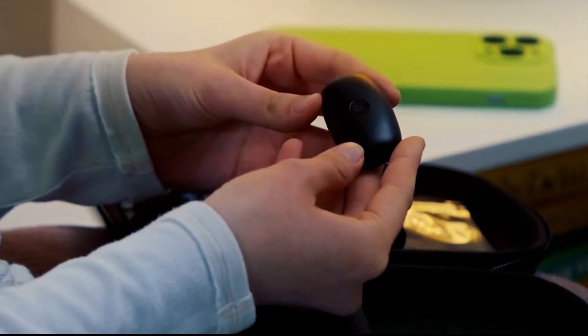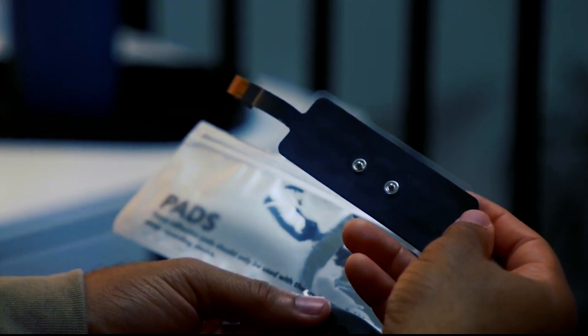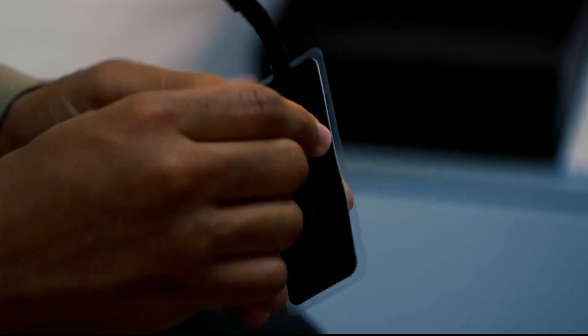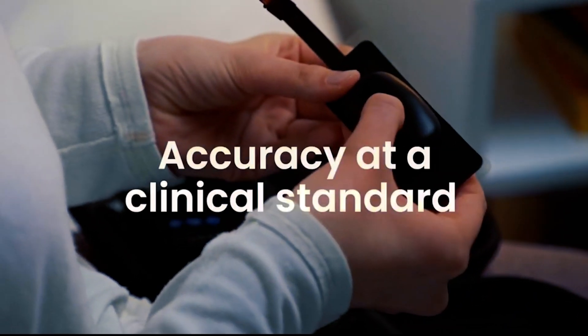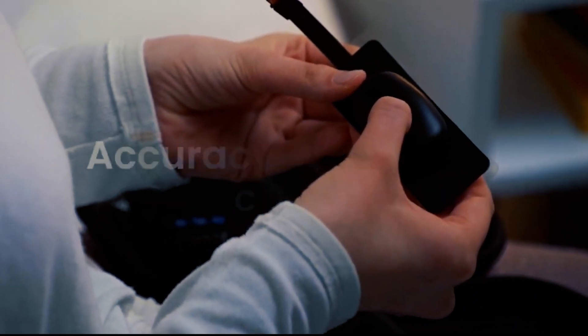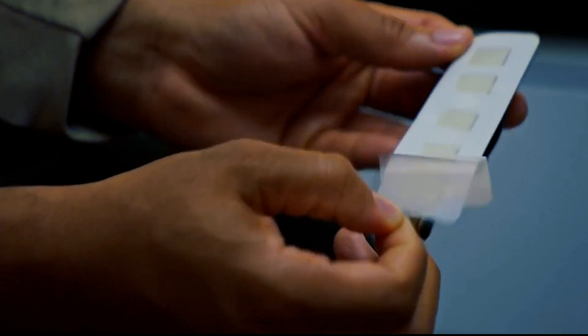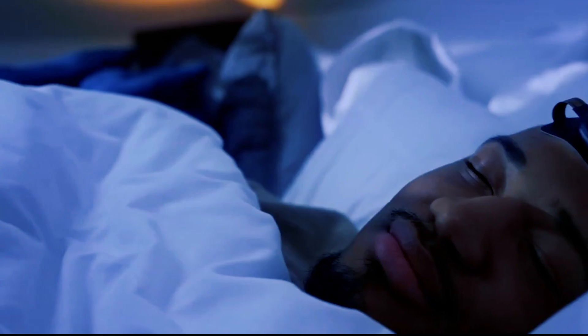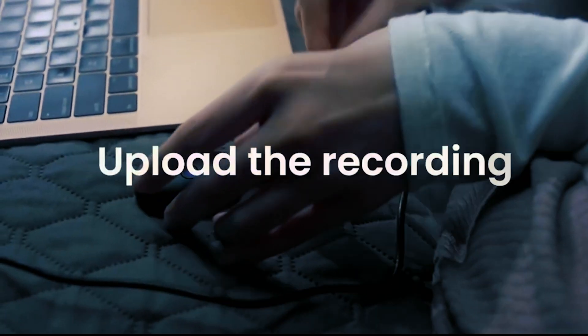Sounds can be adjusted for loudness, duration, and genre. MyWaves tracks sleep stages, length, quality, and efficiency, and offers a complete report every morning. You may also check your sleep history, trends, and insights, and get personalized sleep suggestions. The MyWaves device and software cost $199.99 with a 30-day money-back guarantee and a one-year warranty.